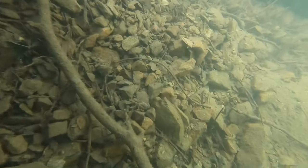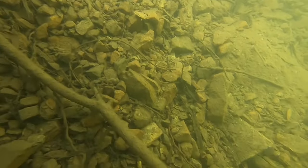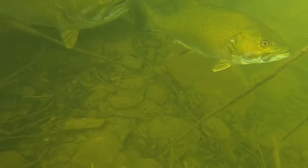The best part of the trip was when I spooked a little school of probably three to four decent-sized smallmouth. Unfortunately I didn't get a real long look at them before they took off, but it was a cool moment to find them hiding under that log.